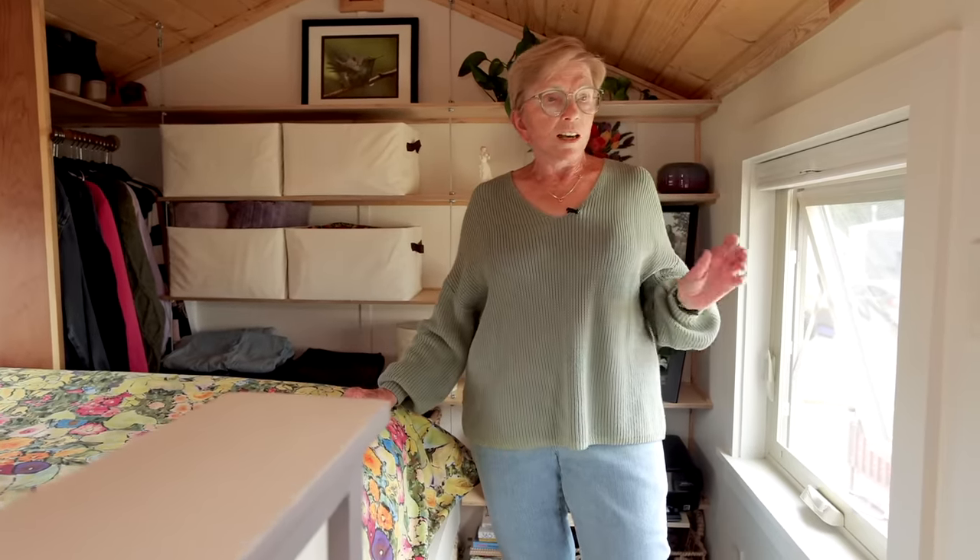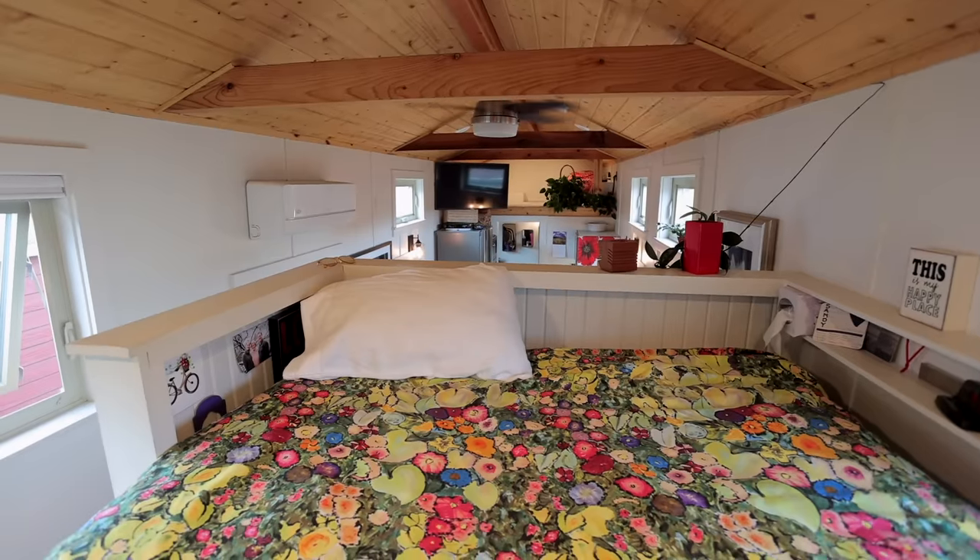As everyone knows, when you go higher you get warmer. But that hasn't bothered me because I have beautiful, well-constructed windows and my fan keeps me cool.